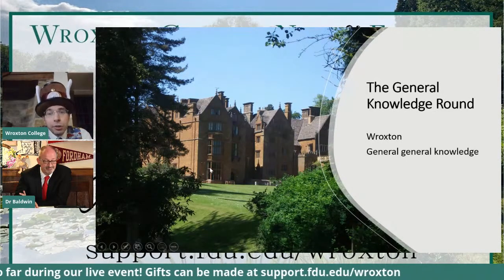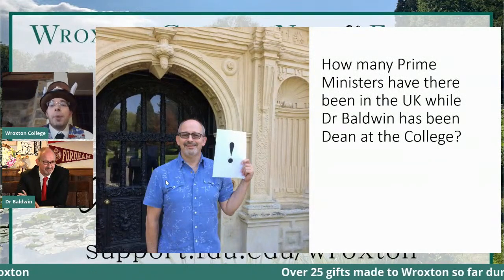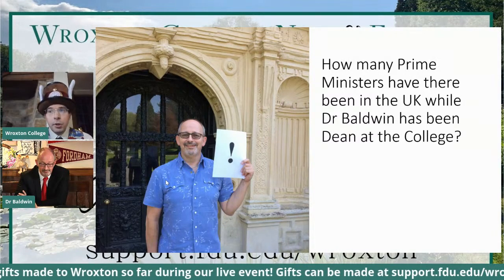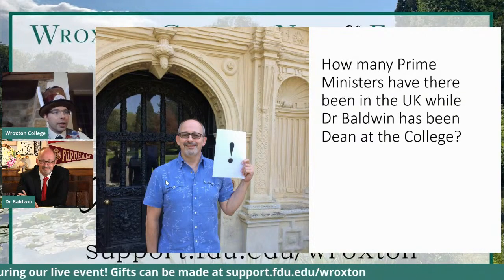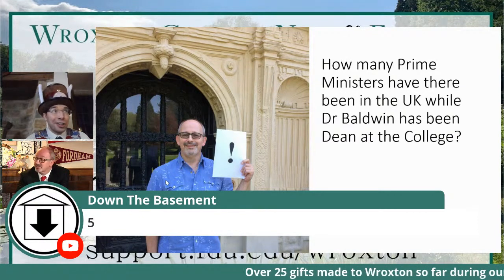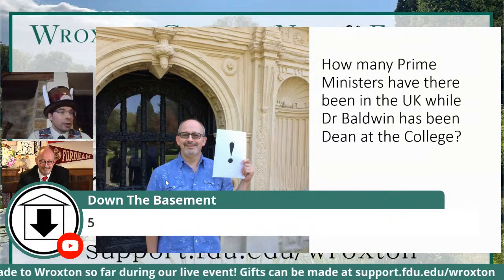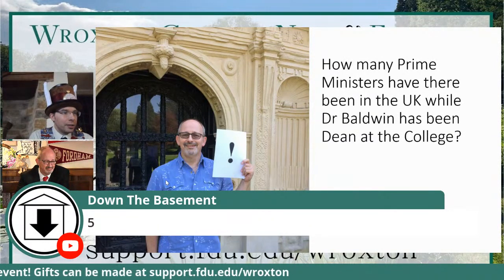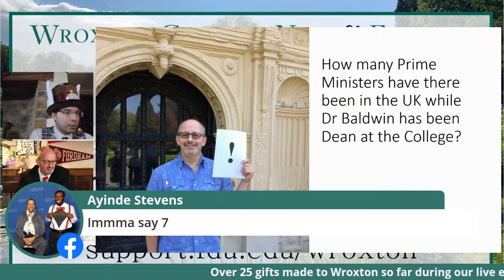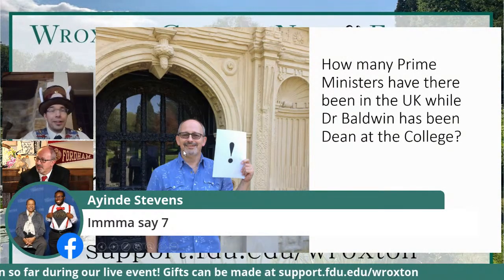We've now got questions on Roxton and some general knowledge. First question: how many Prime Ministers have there been in the UK while Dr. Baldwin has been Dean at the college? Five? I'm afraid that's not the right answer. Seven — yes, it is indeed seven. So we've had seven Prime Ministers during Dr. Baldwin's time. Anyone can guess a number — I think they should name them. And I'm going to put them up now.